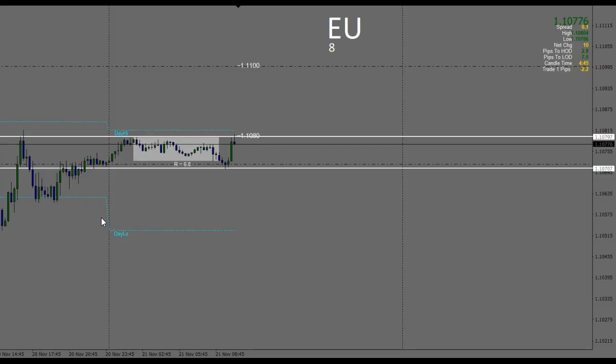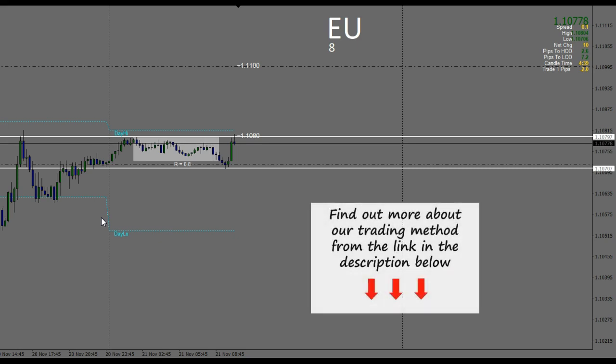I'm trading the London session, it's the 21st of November, 8:25, so we're 25 minutes into the London Open. Already completed the trade plan with the Price Action Traders Institute members, and if you'd like to find out more about that, look in the description box below this video. There are links in there if you'd like to have a look and find out more about what we do or even join us.